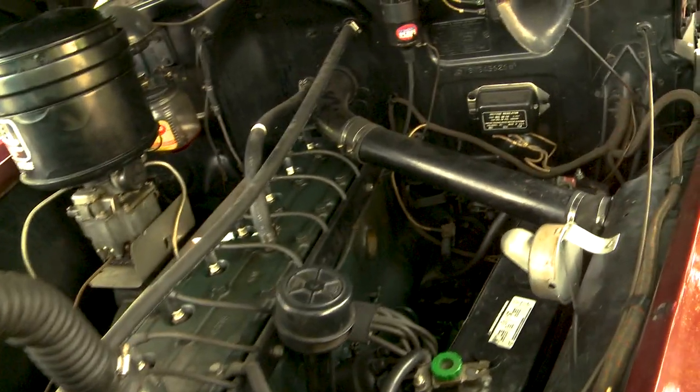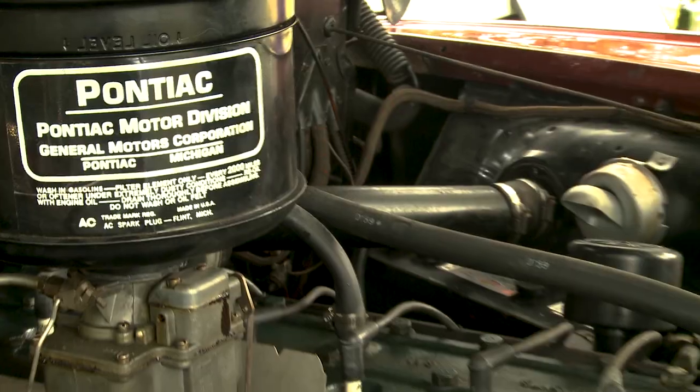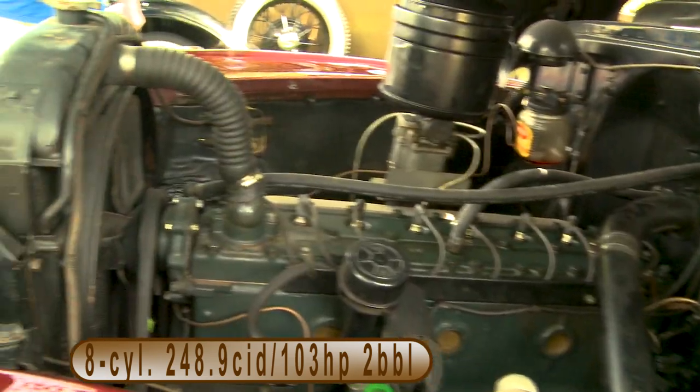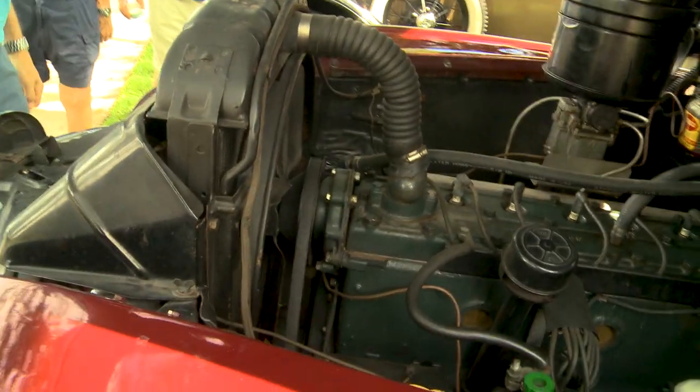It's all original. As you can see, it has the original springs, still 6-volt — it hasn't been converted to 12-volt — so still original everything. No computer, none of that.